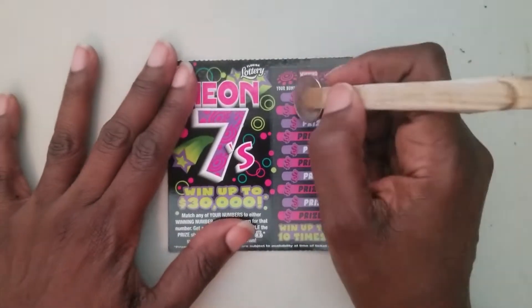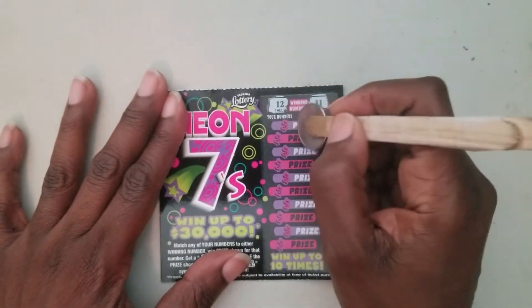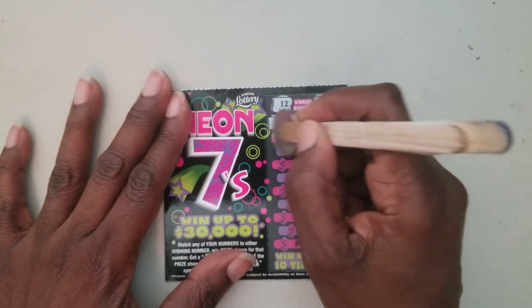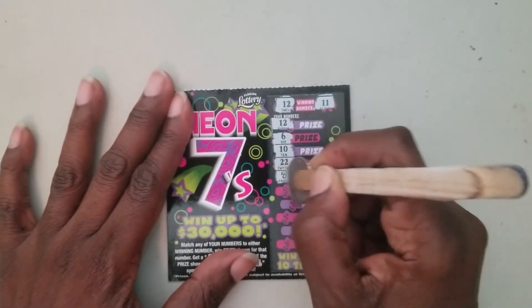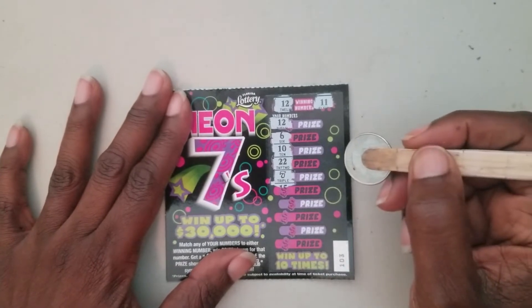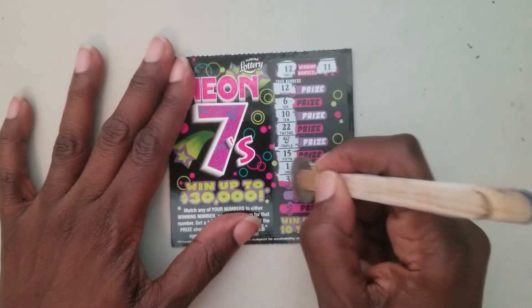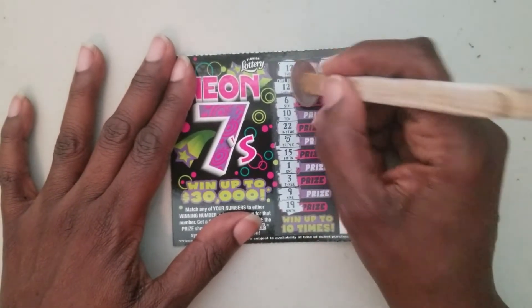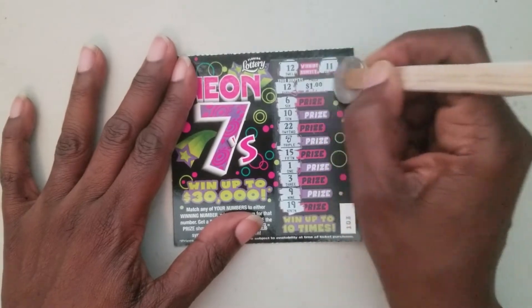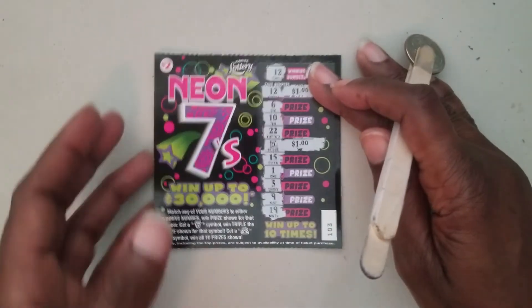Ticket number 103 — looking for twelve and eleven. We got a twelve — very good! Six, ten, twenty-two, got that triple seven — very good! Fifteen, one, three, nine, and nineteen. So we got the twelve and the triple seven — that's a dollar four and a dollar — so this is a four dollar win. So far I'm at six bucks out of twenty.